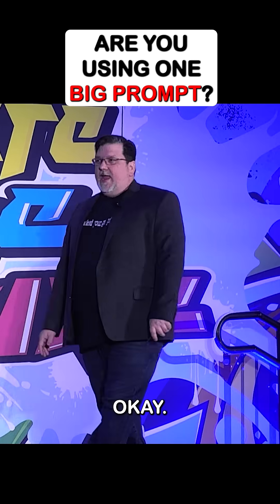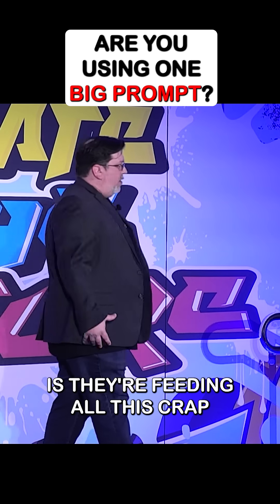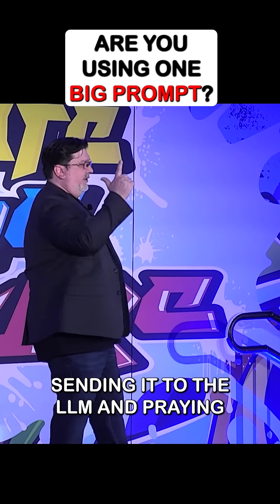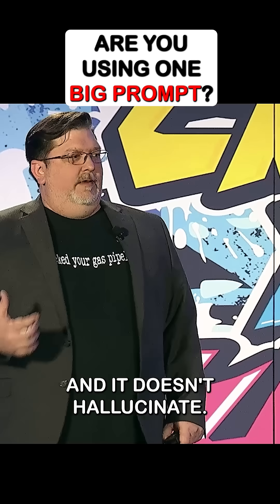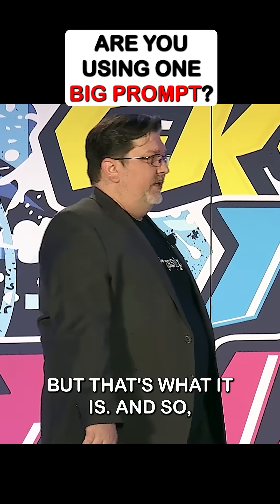One prompt to rule them all — that's the biggest thing most vendors are doing. They're feeding all this stuff into one prompt, sending it to the LLM, and praying they get something useful back and it doesn't hallucinate. There are tricks you can do to keep it from hallucinating, but that's what it is.